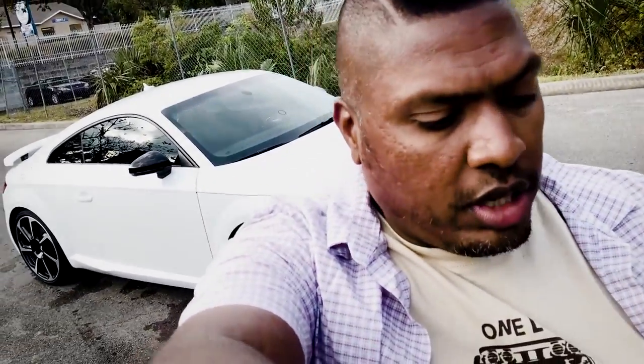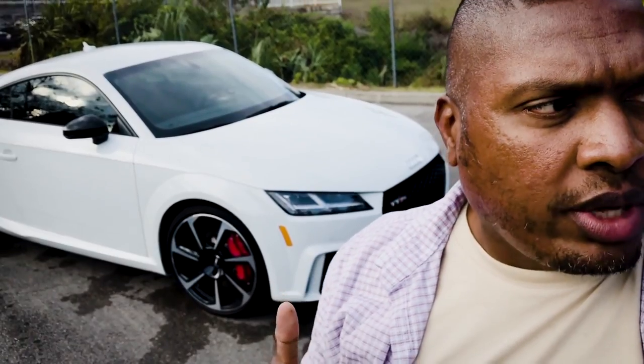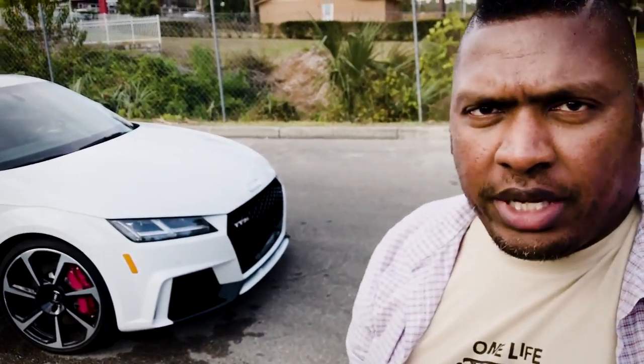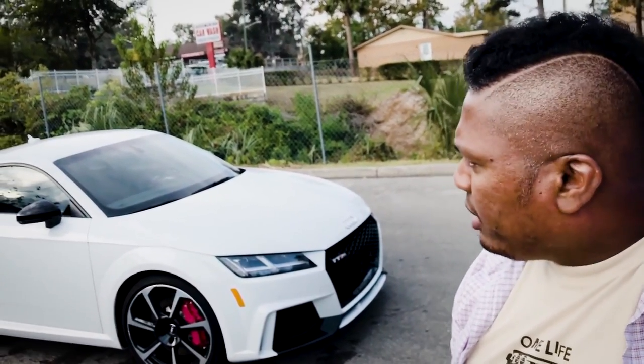Brandon is the guy who does it — he owns the car wash and the tinting place. If you guys want to get your windows tinted, come down here, talk to Brandon, and tell them that Hank Strange sent you. The tint I used is Lumar — it's all legal. I did the Ram Rebel here recently and they did a good job, so I brought back the Audi TT and they did a great job again.